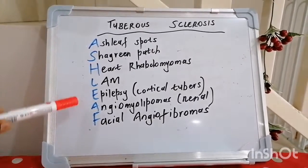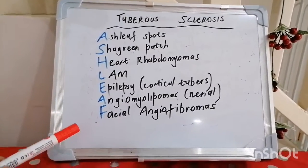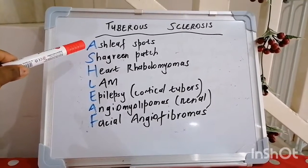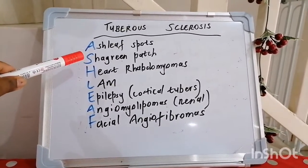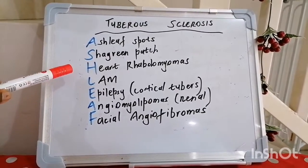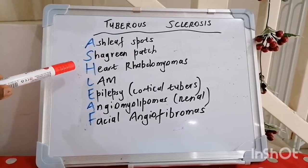Our mnemonic for tuberous sclerosis is ASH LEAF. The A stands for ash leaf spots, which is one of the cutaneous manifestations. S is for shagreen patch, which has a very leathery kind of appearance.